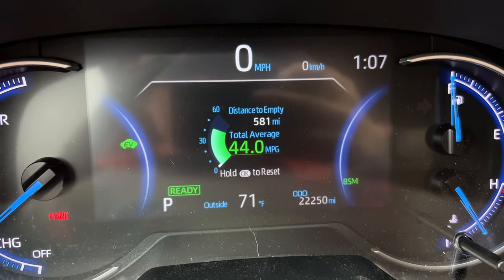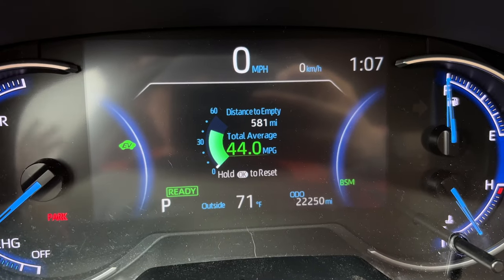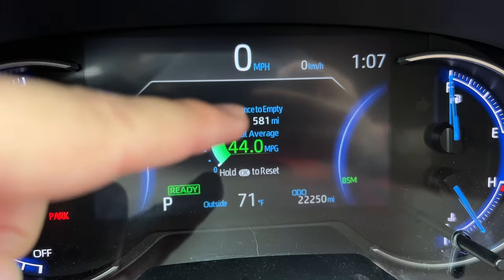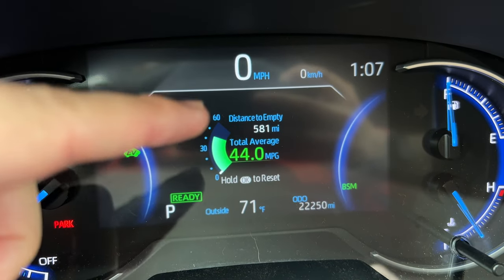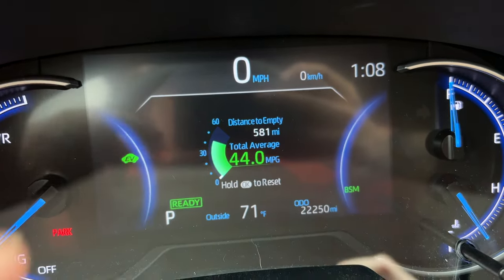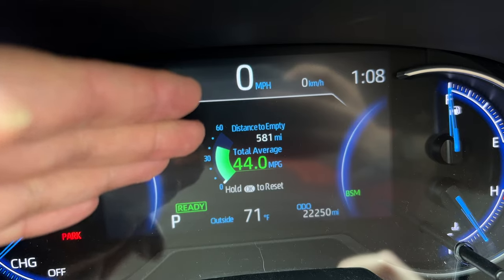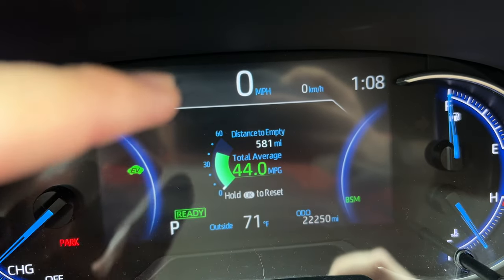Hold on though — weirdly, it now says distance till empty is 581 miles, which is the advertised range of this RAV4 Hybrid. So I'm really curious why it says 581 when the gas tank apparently only filled up to 10.8 gallons, yet my distance to empty is exactly 581. I guess that fuel sender replacement actually worked because that is the advertised distance to empty. But it's still a mystery — I filled the tank with almost 11 gallons yet the fuel gauge says it's entirely full and I'm getting 581 miles. That's extremely weird.